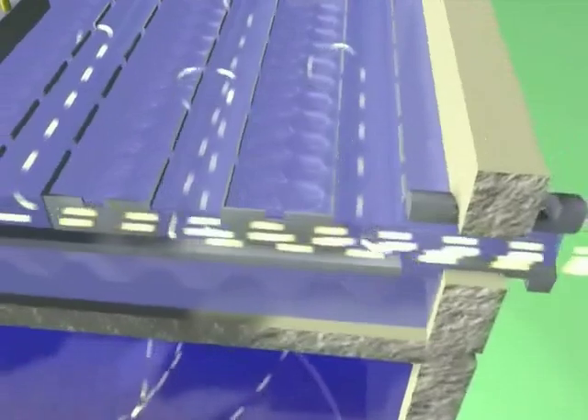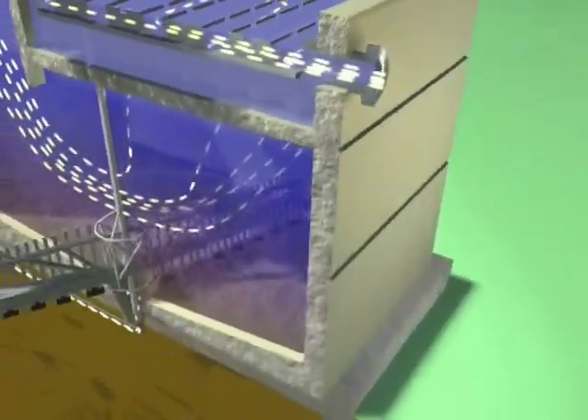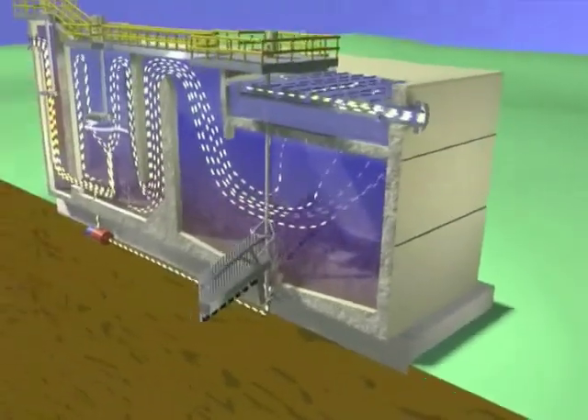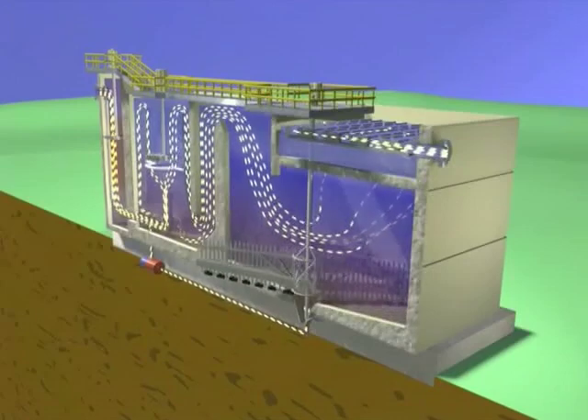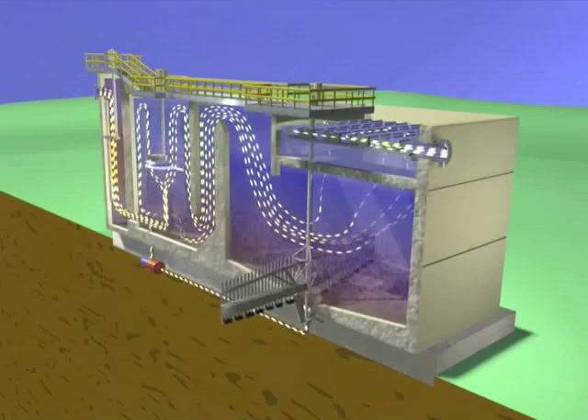Popular with owners and operators, Densidegg is known for rapid startup and automated controls. Proven in over 150 installations, Densidegg is the expert's choice for high-rate clarification of turbid waters.